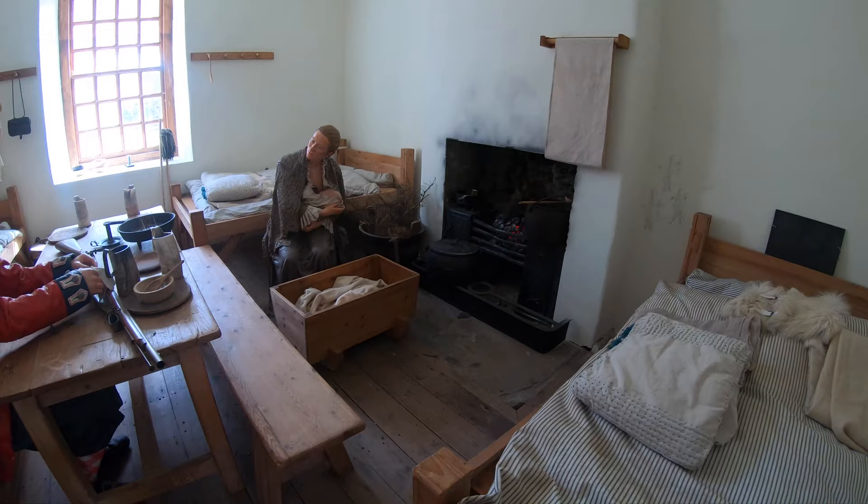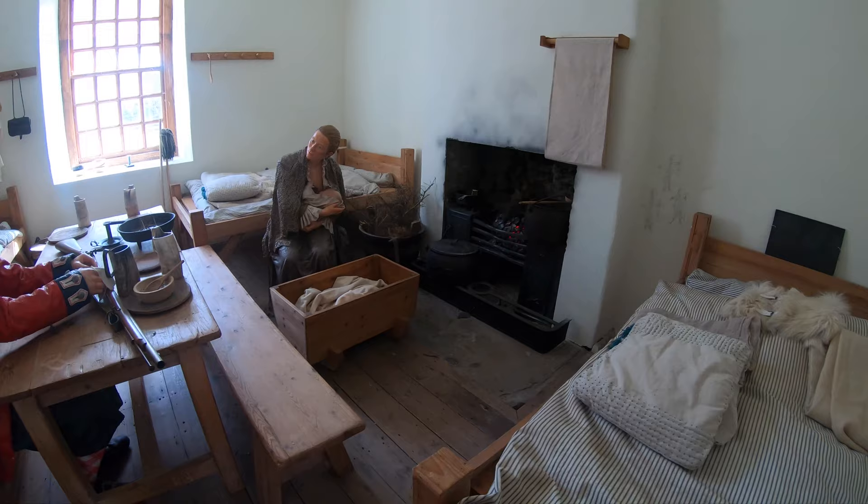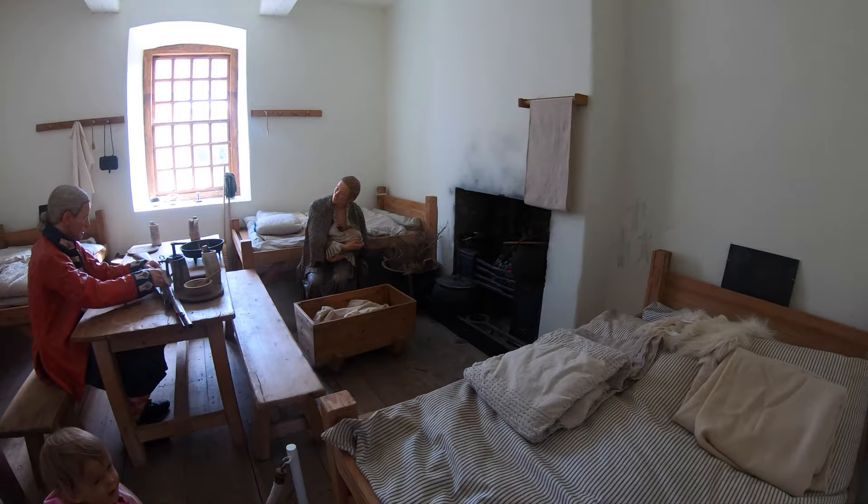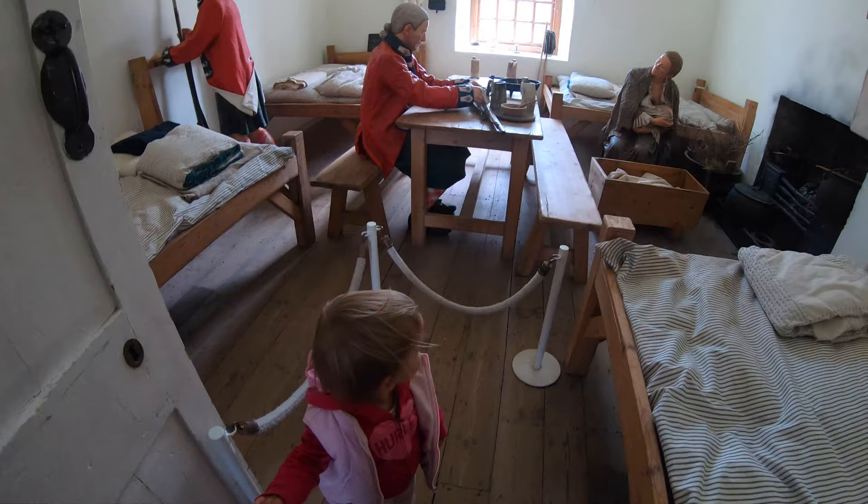The only privacy they had was a blanket shutting off their corner of the barrack room. This room may seem small and uncomfortable to us, but actually in the 18th century it was among the most comfortable accommodation a soldier could expect. Most troops lived in tents or were billeted in taverns or stables. Proper barracks were still the exception, and Fort George was clearly ahead of its time.